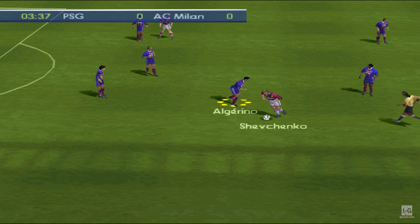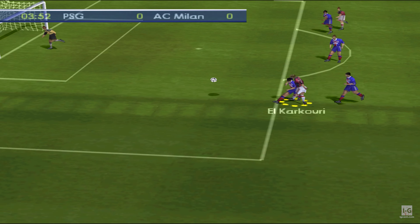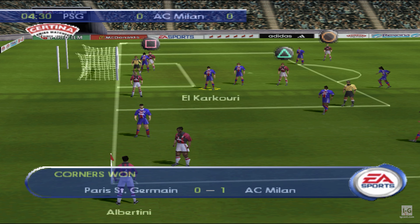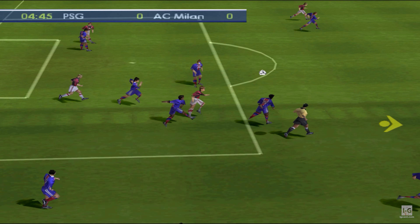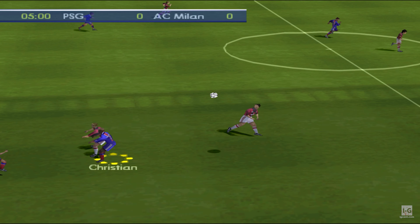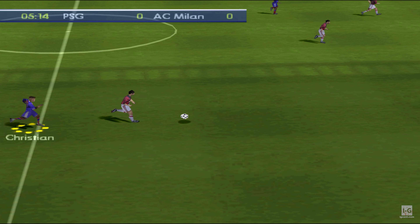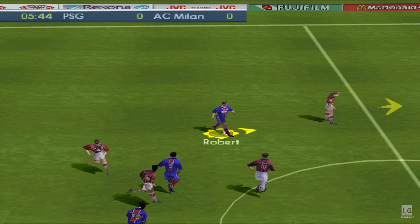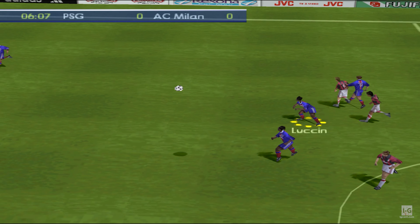Shevchenko, and tipped away by the keeper. Rather it goes out for a corner than a goal. Costa Curta wins the ball.